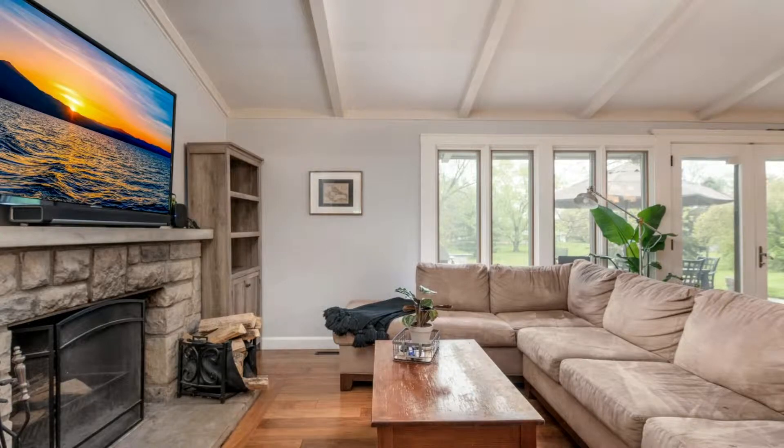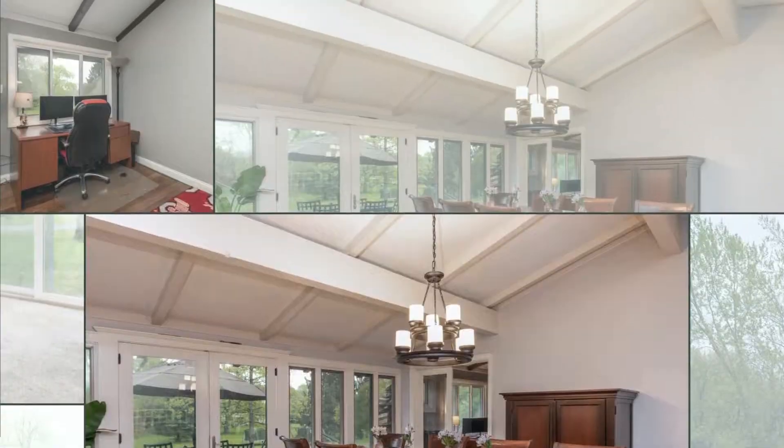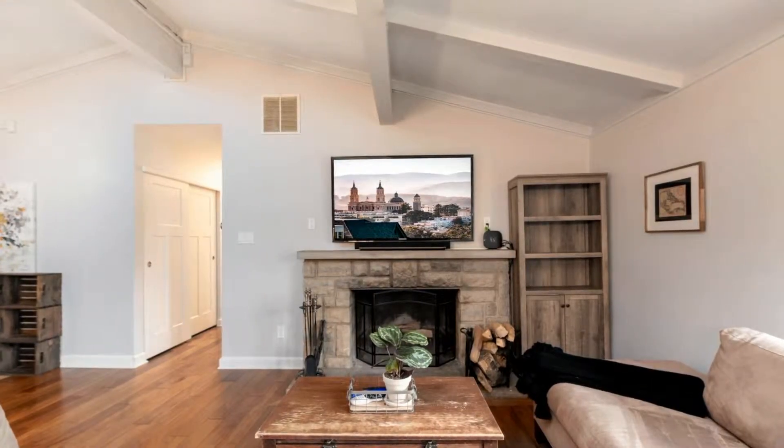Spacious great room with huge stone fireplace, hardwood floors, vaulted ceilings, and a wall of windows with stunning views of the backyard.